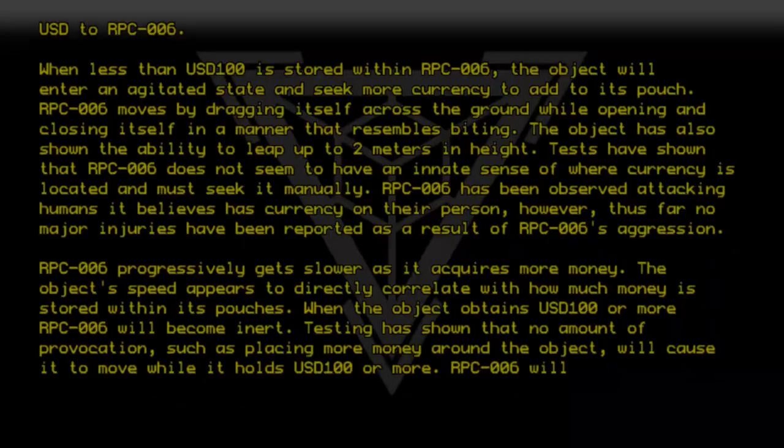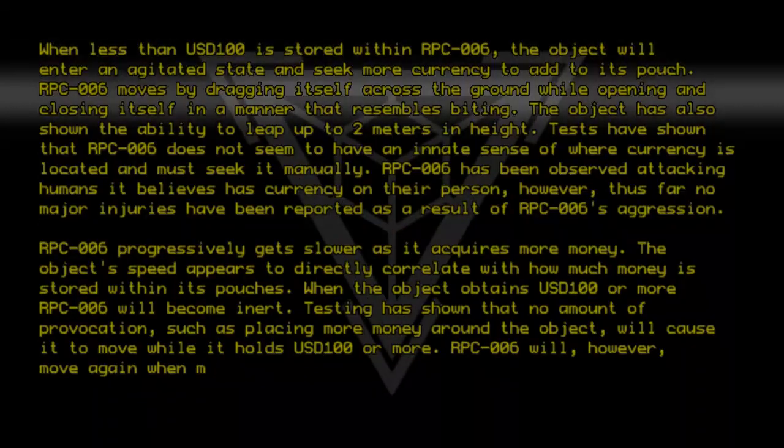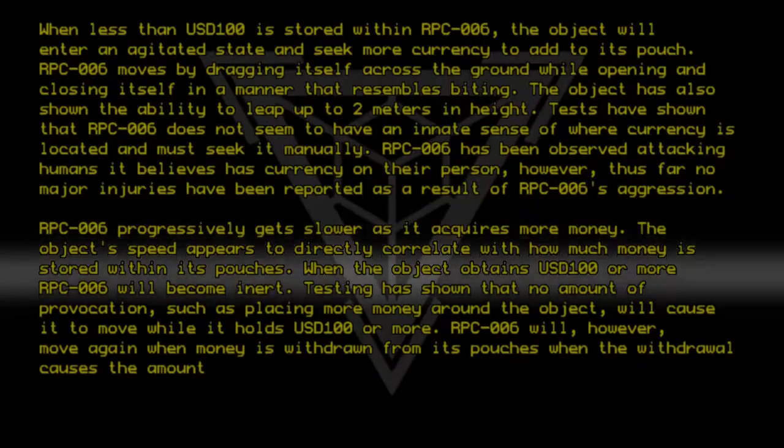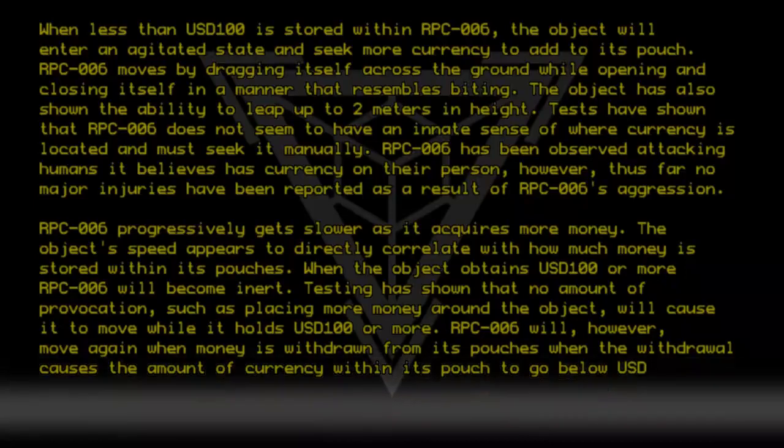RPC-006 will, however, move again when money is withdrawn from its pouches, when the withdrawal causes the amount of currency within its pouch to go below USD 100.